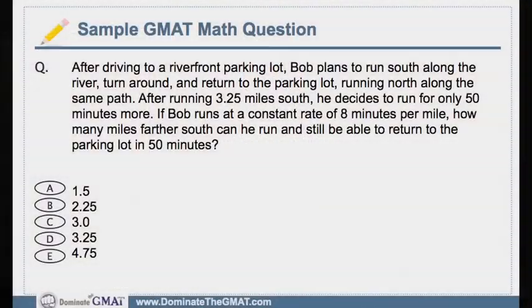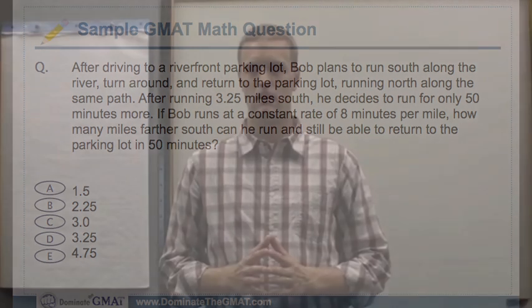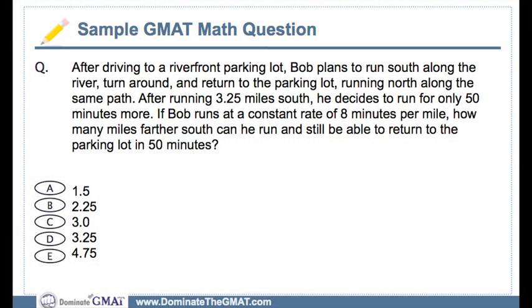Consider, for example, this example. Here we see a sample GMAT word problem from the GMAT Review Official Guide. Go ahead and press pause — see how you do on this problem. I think it's a perfect candidate for this type of strategy because it can be difficult. When you look at this, you might think to yourself: what do I do?